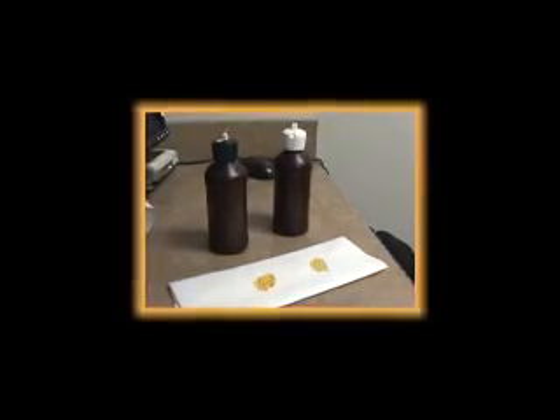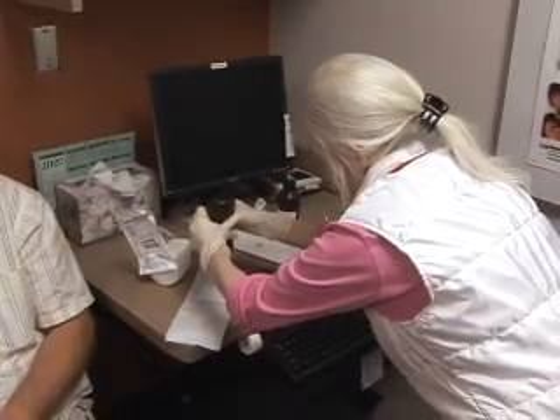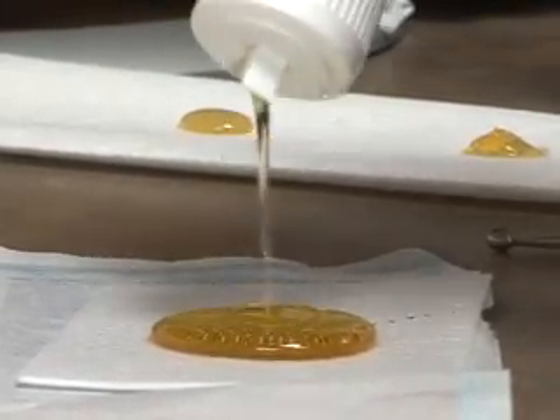That success was the springboard for Dr. Eddy's rigorous randomized double-blind study. Patients won't know if they're getting honey or a topical treatment that looks and smells like honey.